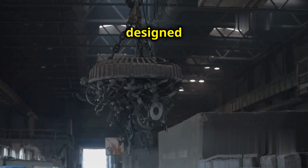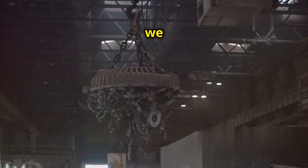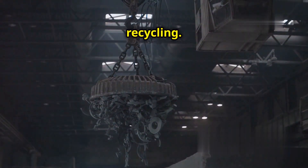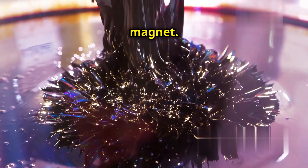Industrial magnets, for example, are designed to lift heavy objects and are far more powerful than the magnets we use at home. These industrial magnets are crucial in various applications, from construction to recycling. Earth's magnetic field is about 100 times weaker than a simple refrigerator magnet.